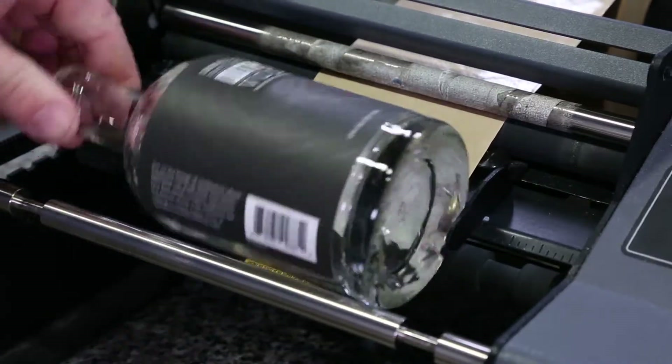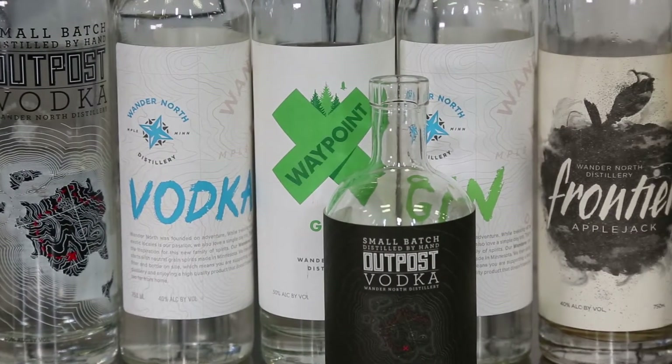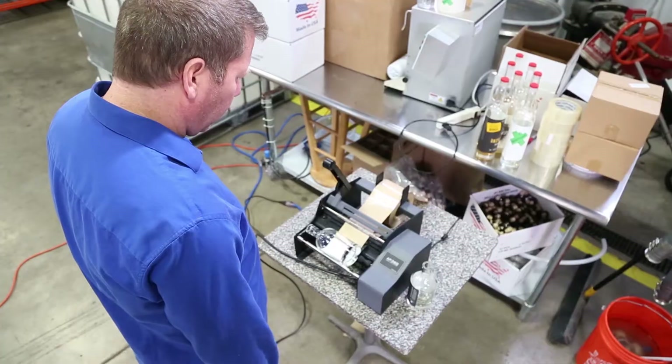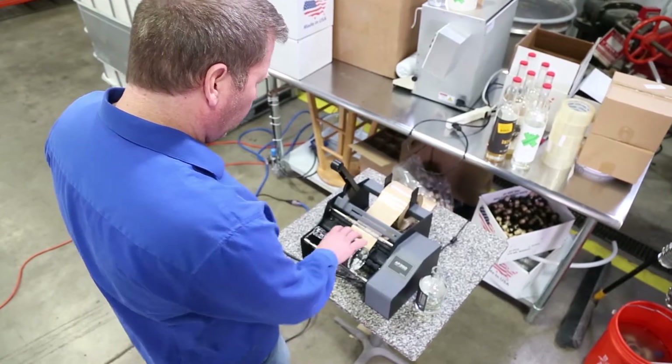Even using a template or jig, not everything was on perfectly straight or perfectly aligned, but with this, once we get it set up, the first one looks like the 50th, which looks like the thousandth bottle.